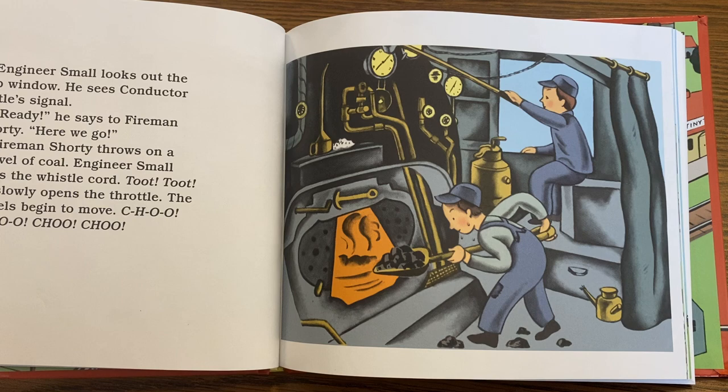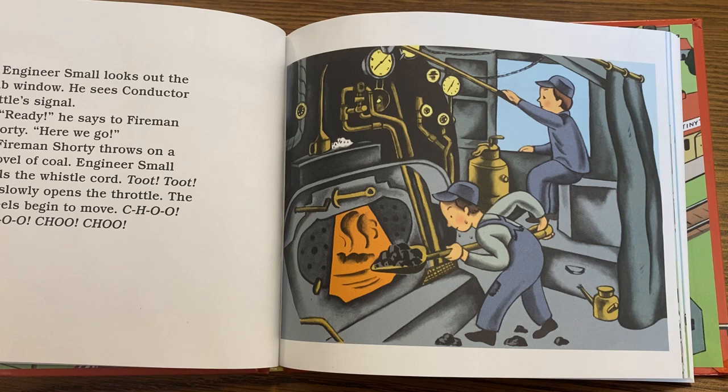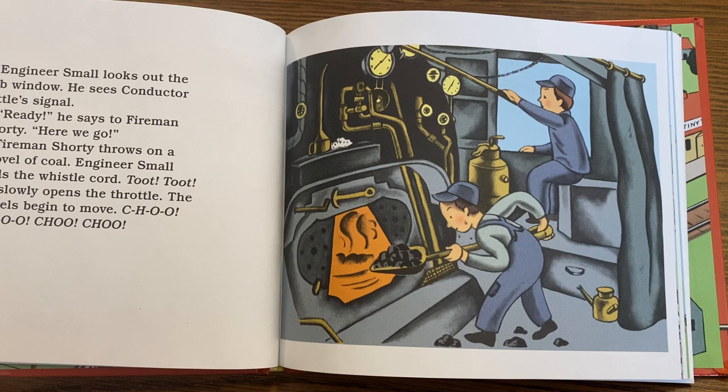Engineer Small looks out the cab window and sees Conductor Little's signal. "Ready," he says to Fireman Shorty. "Here we go!" Fireman Shorty throws on a shovel of coal. Engineer Small pulls the whistle cord — toot! toot! — and slowly opens the throttle. The wheels begin to move. Choo! Choo! Choo! Choo!